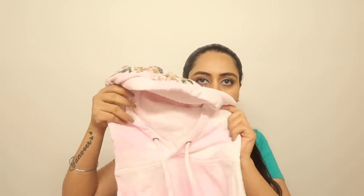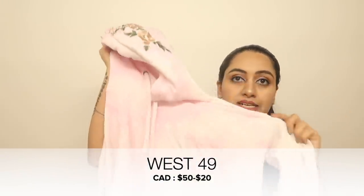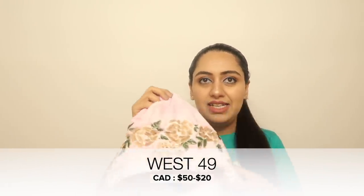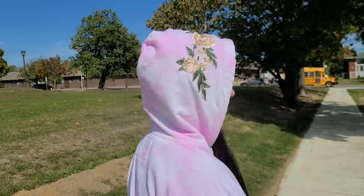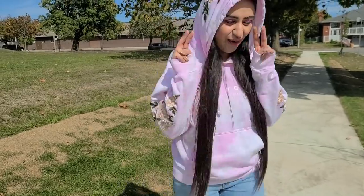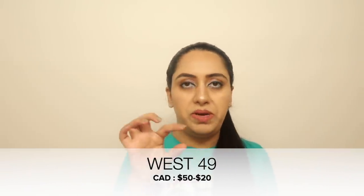The second article is another winter piece — a hoodie from West 49. It's in a beautiful blush pink color with a floral print: gold flowers with green leaves on both the hoodie and the sleeves. The original price I'll mention on screen, but I got it on discount for $20.